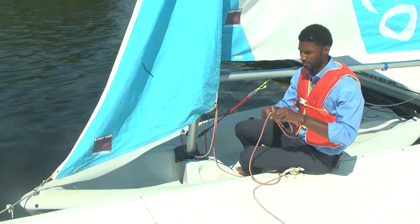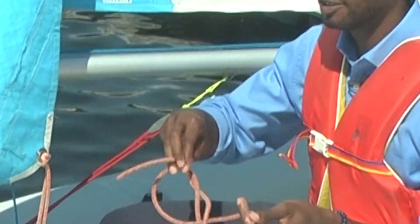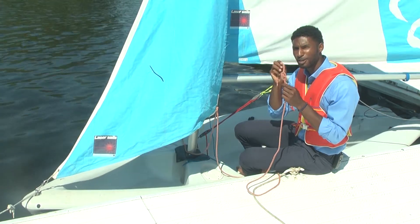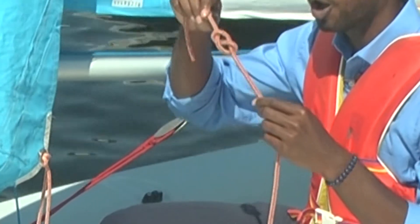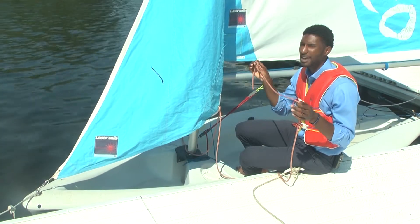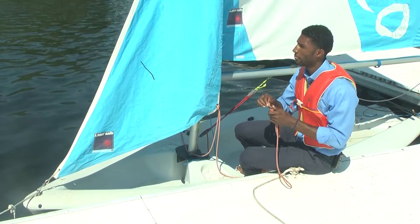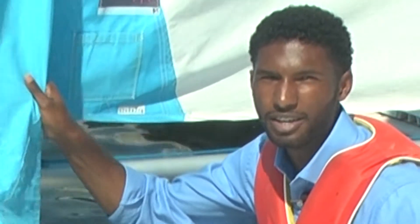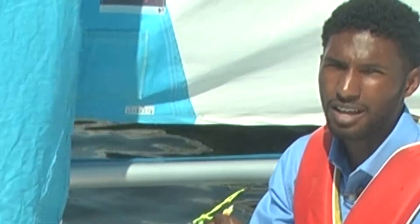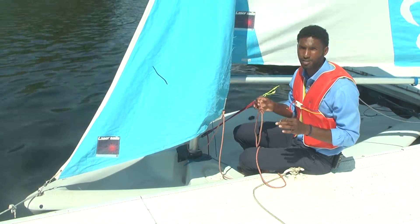A knot is just as important as the boat itself. This is a figure eight knot, and this whole line is called a jib sheet. Consider the jib sheet as the gas pedal to a car, which controls this jib right here. Because without this line, or more specifically this knot, sailing would practically be impossible.